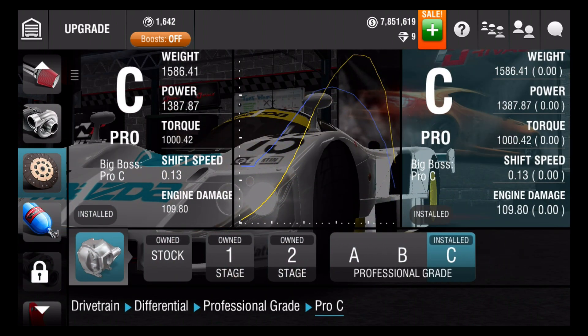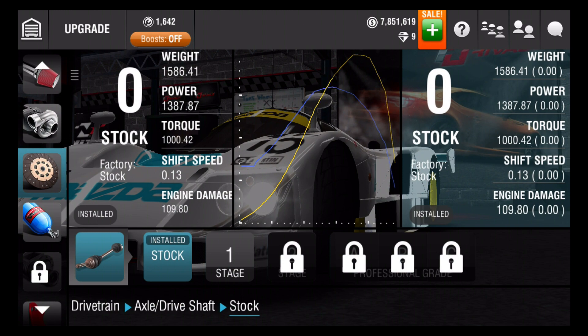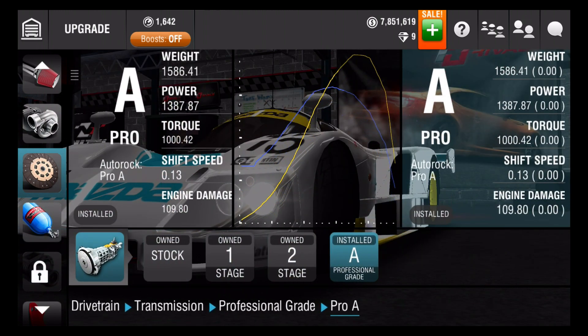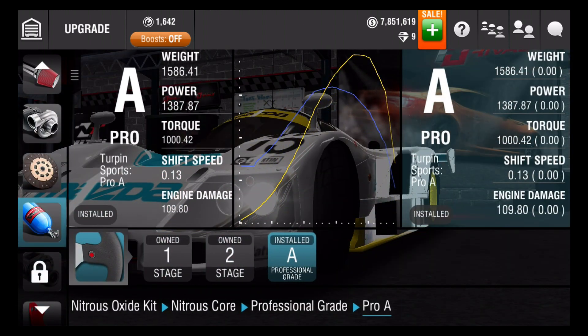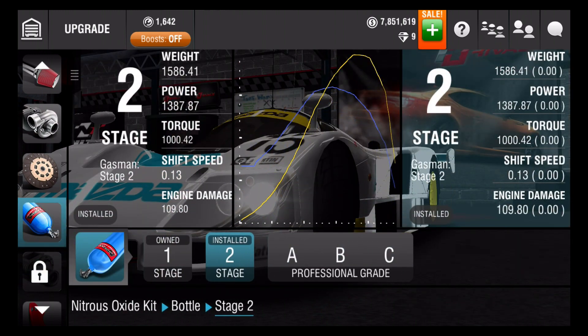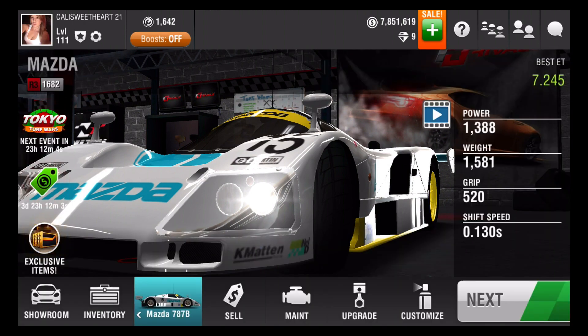Transmission is C, and the axle is stock, and transmission is A. Then I put NOS on it — nitrous core is professional grade A and the bottle is stage two. Weight reduction transmission is pro A. Let's do a few races for you guys.